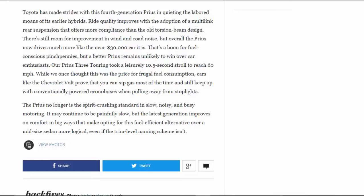Our Prius 3 Touring took a leisurely 10.5-second stroll to reach 60 mph. While we once thought this was the price for frugal fuel consumption, cars like the Chevrolet Volt prove you can sip gas most of the time and still keep up with conventionally powered econoboxes when pulling away from stoplights. The Prius no longer is the spirit-crushing standard in slow, noisy, and busy motoring — it may continue to be painfully slow, but the latest generation improves on comfort in big ways that make opting for this fuel-efficient alternative over a midsize sedan more logical, even if the trim-level naming scheme isn't.